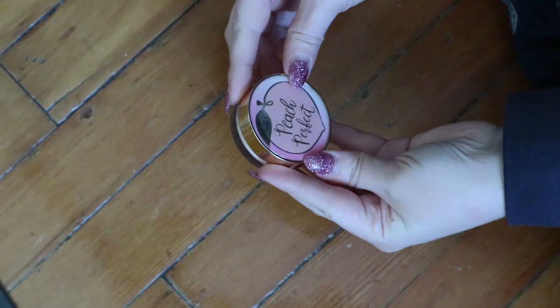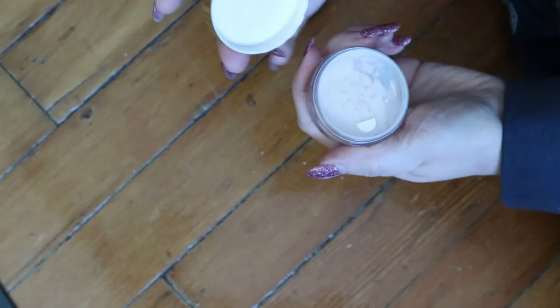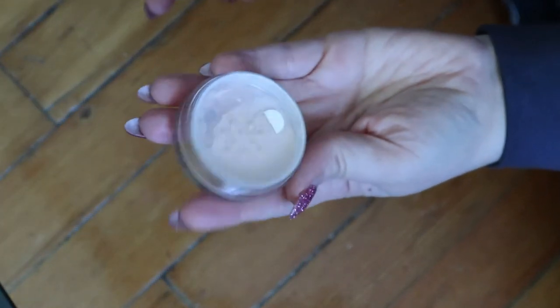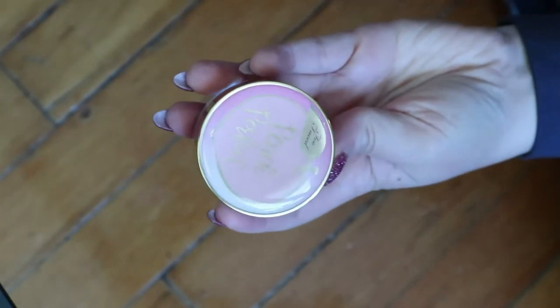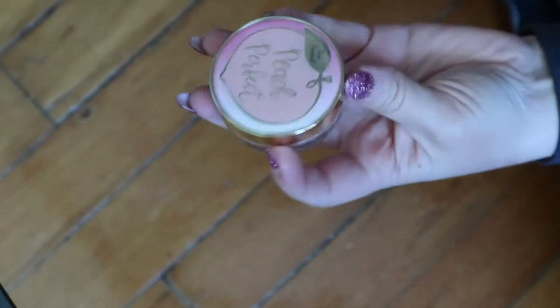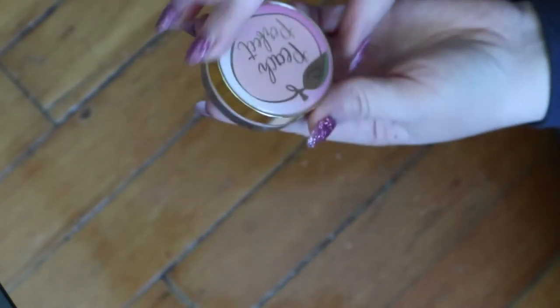First is my powders and I'm just taking them randomly. This is the Too Faced Peach Perfect. I thought I had tried this in a video, but maybe not because it's still sealed. I am very curious about this powder because a lot of people say it's really good. I guess it's a mini size — it's big for a mini, but it's not the full size.